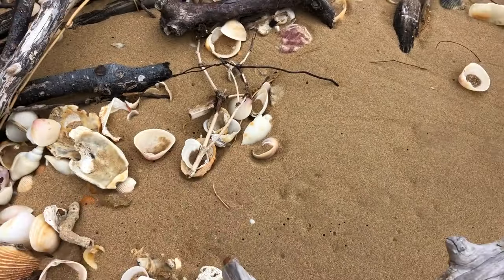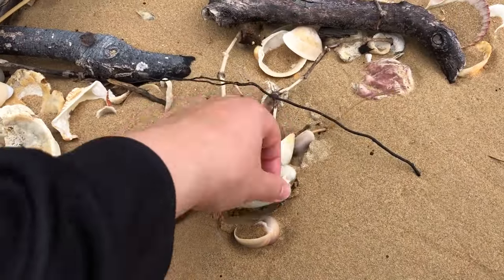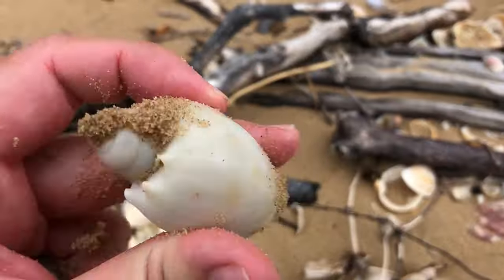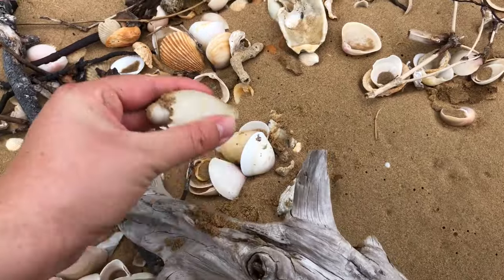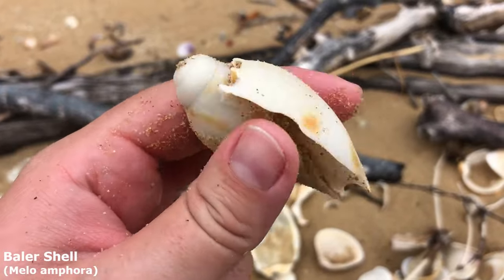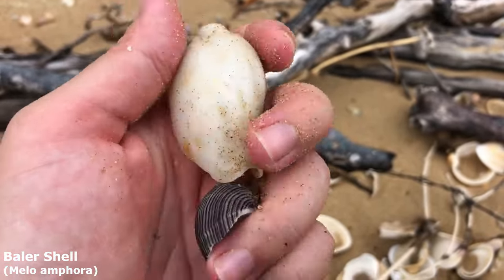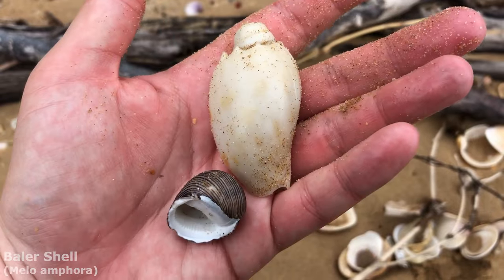Also when I crouched down I saw him half buried. Is he whole? Oh goodness gracious me everyone — it's another whole one. Get the sand out of it — he is another very nice baler shell. Maybe a little bit white, his color has faded, but his shape is all there. My goodness I am doing very very well on the balers today.